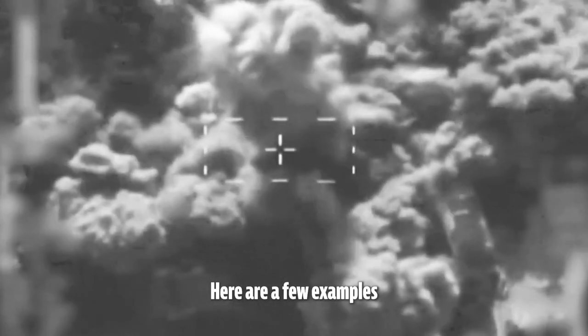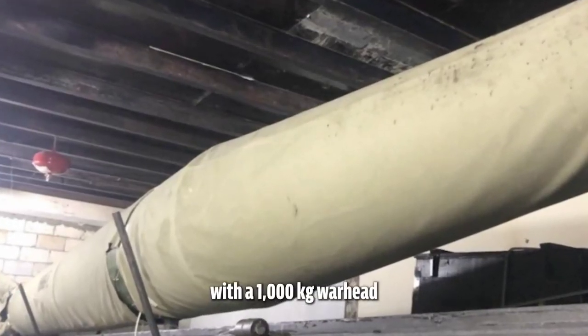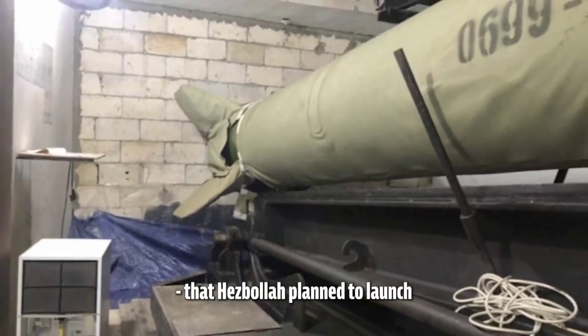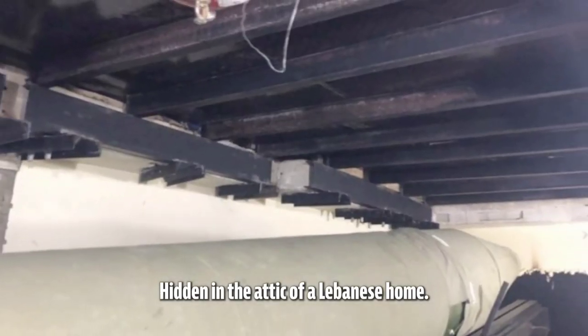Here are a few examples of hundreds of targets. A long-range cruise missile with a 1,000 kilogram warhead that Hezbollah planned to launch at Israel, hidden in the attic of a Lebanese home.